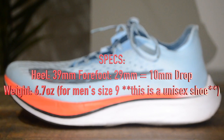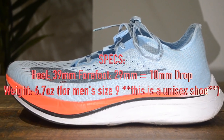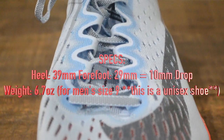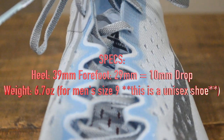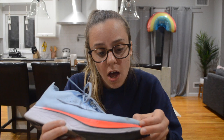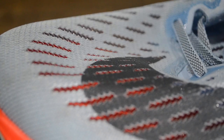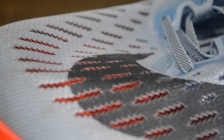The heel is 39 millimeters and the forefoot is 29 millimeters giving this shoe a 10 millimeter drop. The weight is 6.7 ounces in a men's size 9 because this shoe is a unisex shoe. The mesh in the upper is pretty thin and there are a lot of really wide holes for breathability, which is definitely great when you're trying to run as fast as you probably are in this shoe. As for the heel counter — there is none.